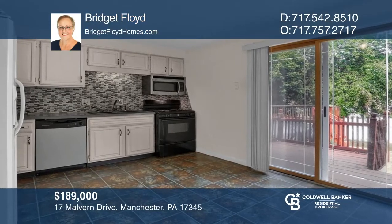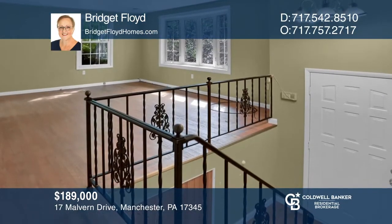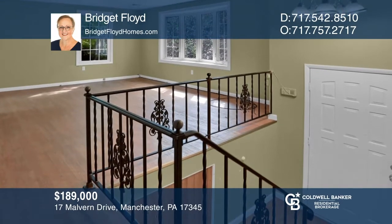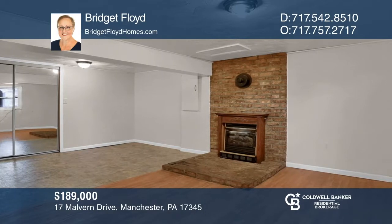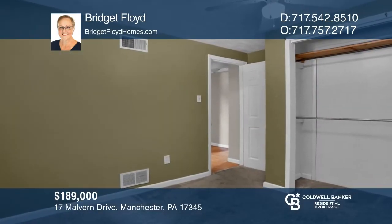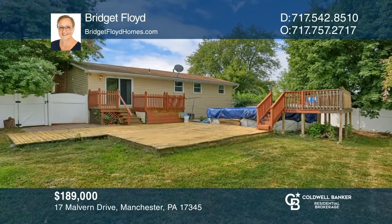Buyers often say they'd like a house that's structurally solid, in a great neighborhood, at a good price — one that they can put their personal touch on. This home with a deck was on a great lot and in need of some love, but sold in just five days. If someone you know has a house like this, Bridget Floyd can get it sold. Give her a call today.